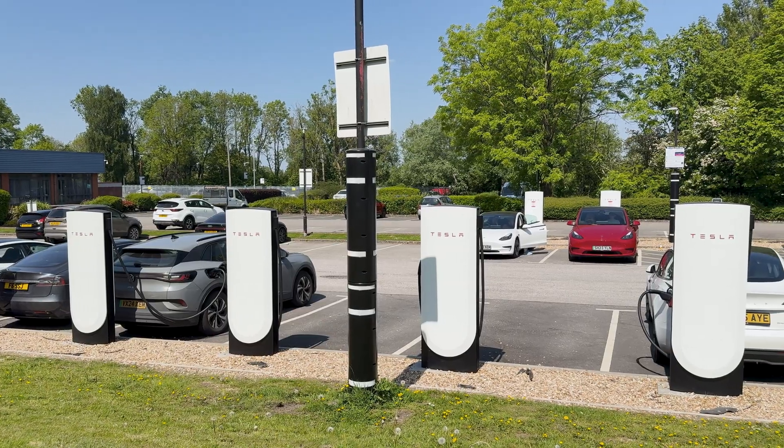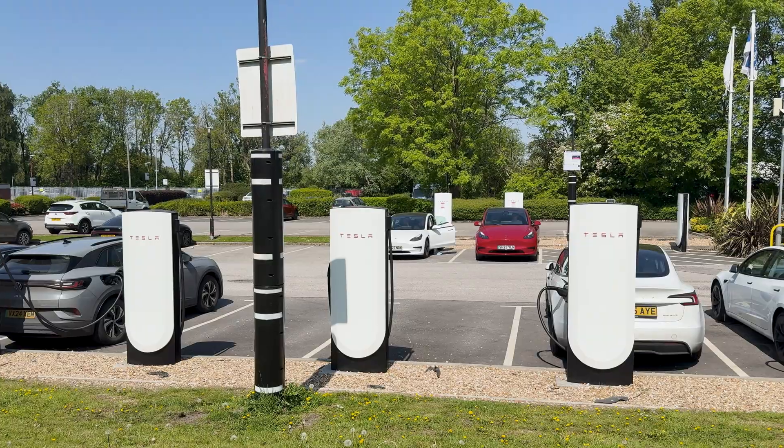Why V3 units? A few reasons. They just had them in stock ready to use. The other reason is this is still a Tesla-only site, so it makes sense to use the stock they've still got, because only Teslas are going to use them at the moment. Save the V4 units for newer sites open to all. It's not Tesla's fault — it's because of Welcome Break, and Welcome Break have their own chargers via Apple Green, so they don't want competition. That's why V3s. Same specs as V4, so there's nothing really wrong with that.